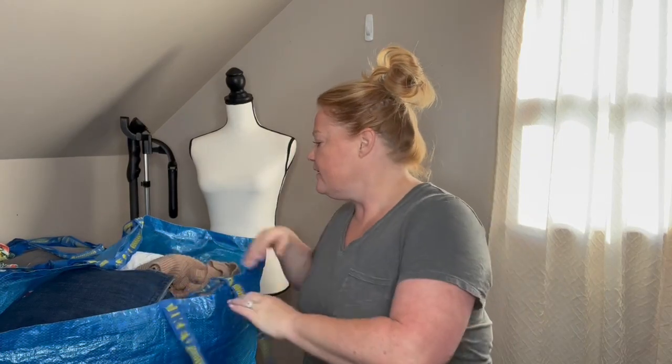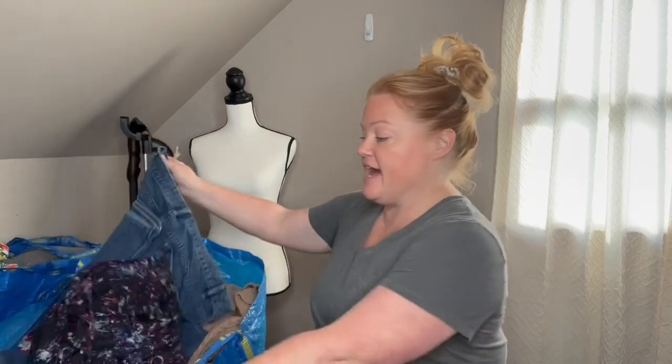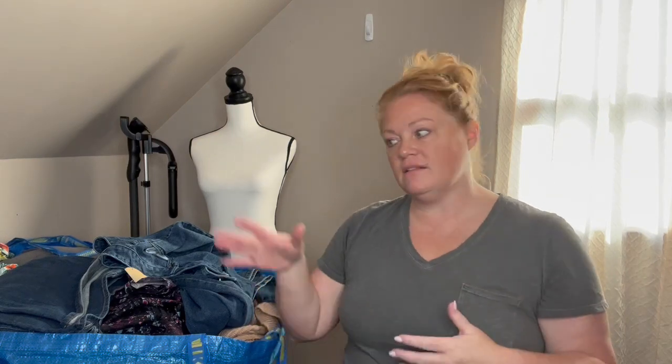All right, here we go - we're just going to start with the first bag. One thing that was really awesome about this bins trip was there were lots of raw donations. If you go to the bins frequently, you know raw donations are always good. The difference is: if items have tags in the bag, they've been through the Goodwill store, didn't sell, and moved over to the bins. But when you find items without tags, they never even entered the store - that's when you can hit an absolute gold mine. I picked up a couple of pieces, realized it was a raw donation, and just kept digging in that one bin.